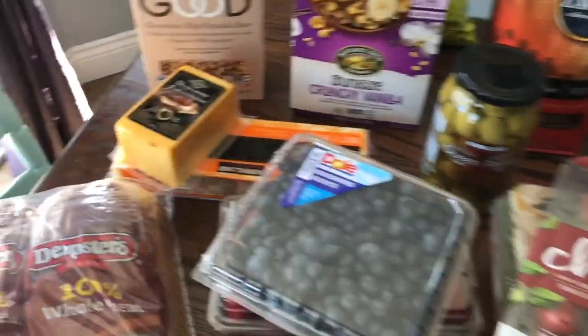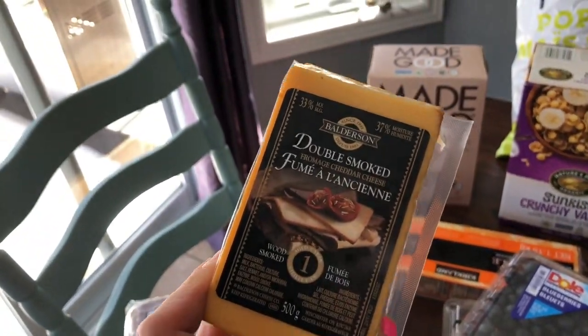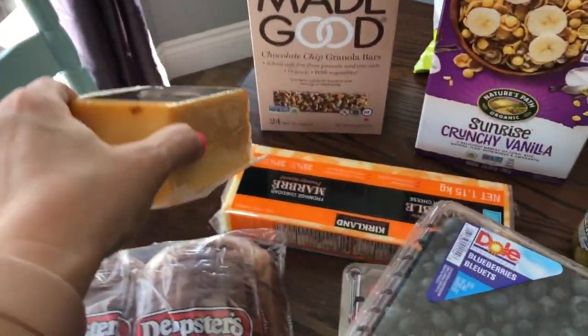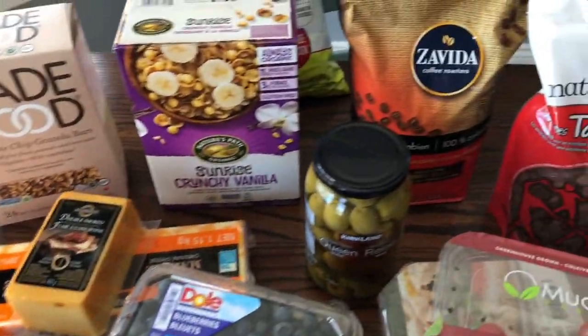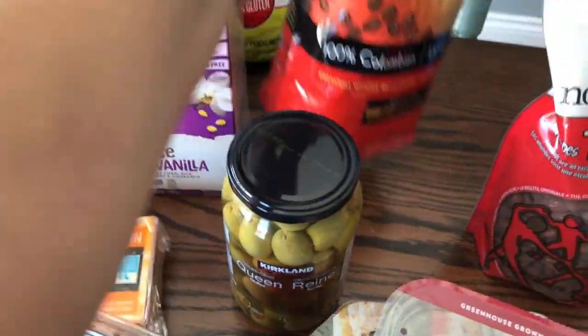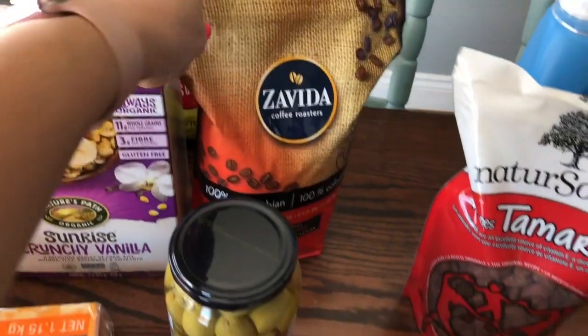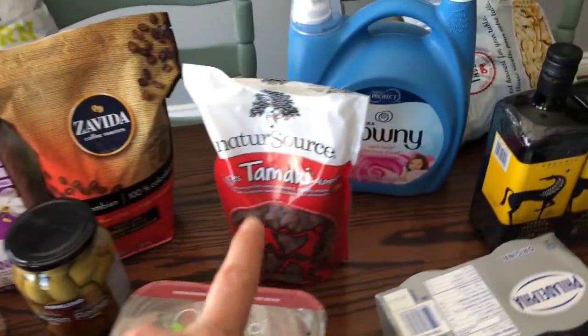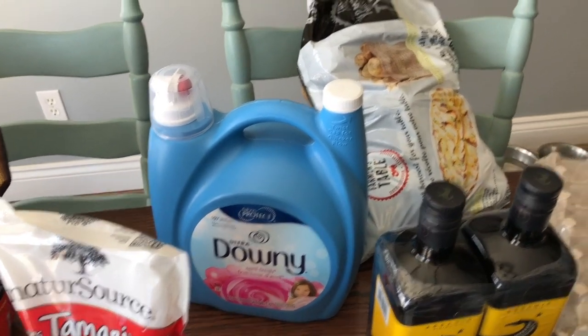We really like this double-smoked Balderson cheese and it was on sale, and then just a block of marble cheese and olives. This is the coffee we're drinking right now, some nuts, and the Ultra Downy was on sale as well.